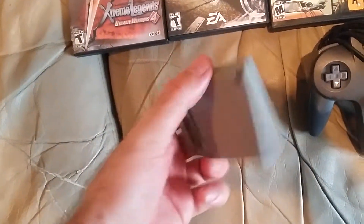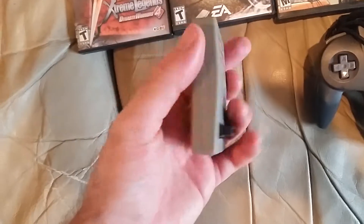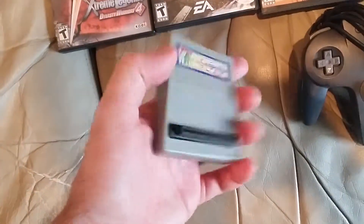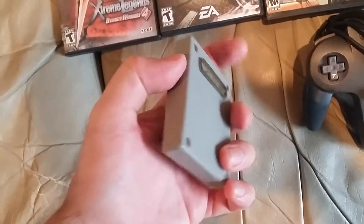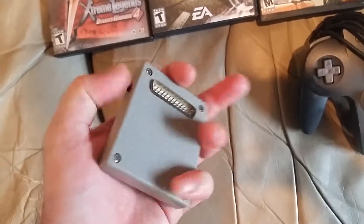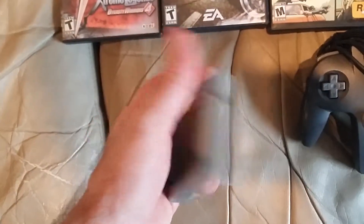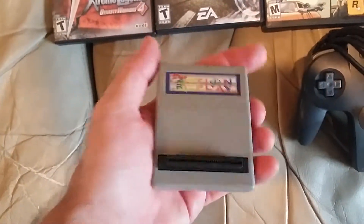And then a little $2 PS1 Action Replay. The guy wanted more than $2, but I had to go down a little bit. Honestly, I don't even think I really need this, but I don't see them too much. And if you want to play homebrew on a PS1, I think you need one of these.